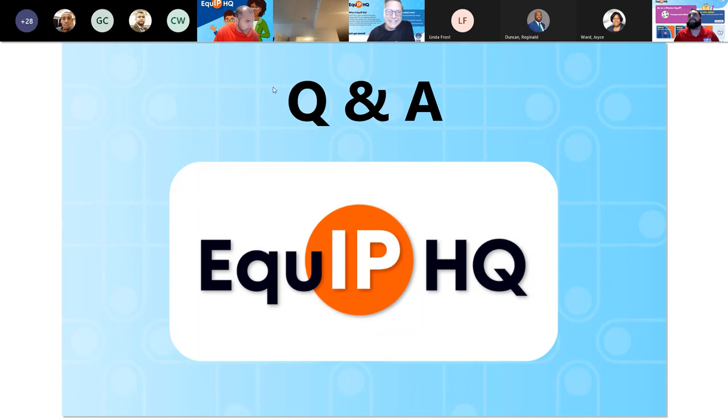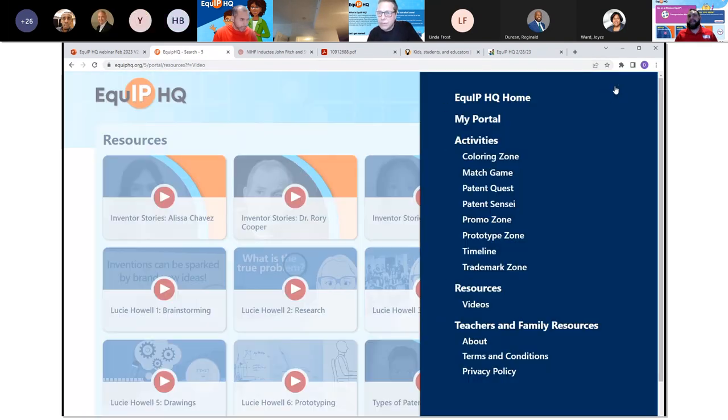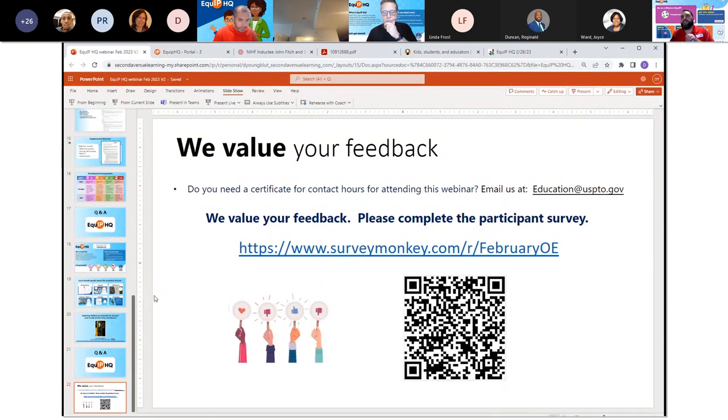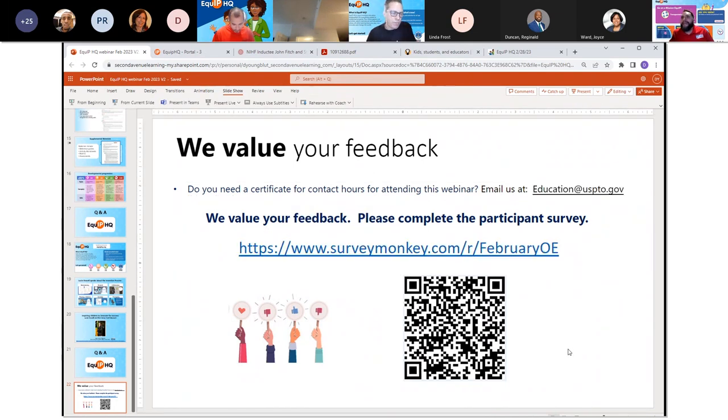Someone would like us to go through a click-through from start to finish for an activity, if possible — can you show us a mission? Please, if you have the time, fill out this short survey for us — we value your feedback and would love to hear what you liked, what you didn't like, and potential future webinar topics. Please take this short survey and let us know how we did tonight, your thoughts about Equip HQ, and how we can help you. We'll put the link in the chat and you can use the QR code here as well. After this, we'll jump back over and do that walkthrough.